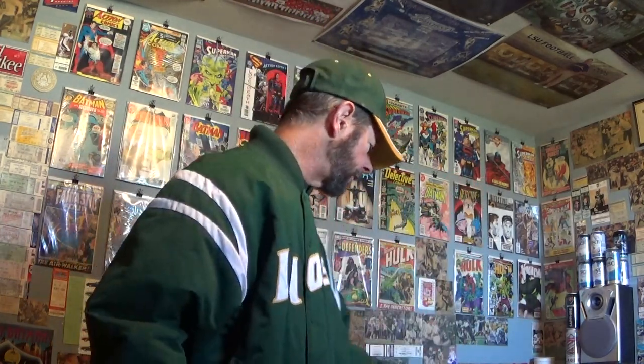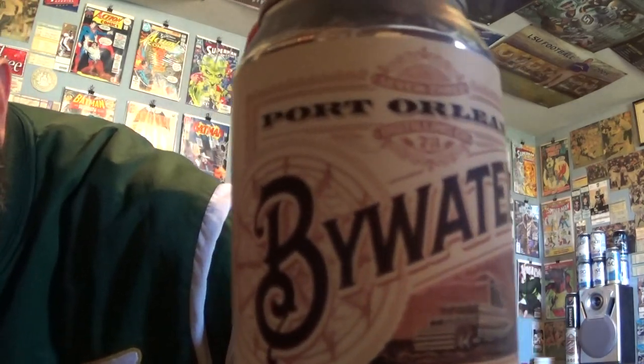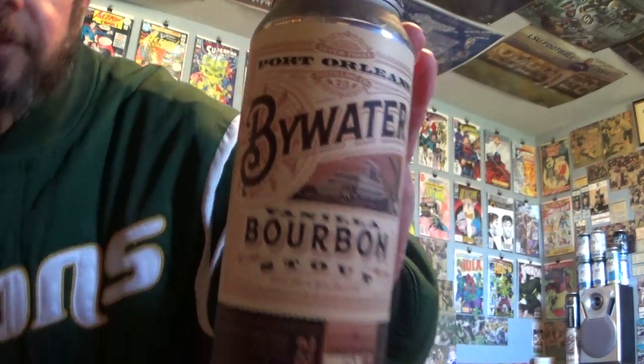Louisiana Beer Reviews presents Bywater Vanilla Bourbon Stout. This is from Port Orleans, right there along the Mississippi River in uptown New Orleans. This is brewed in collaboration with 7-3 Distilling Company, a distillery in New Orleans. The vanilla is added after the aging — they age the stout in 7-3 bourbon barrels.